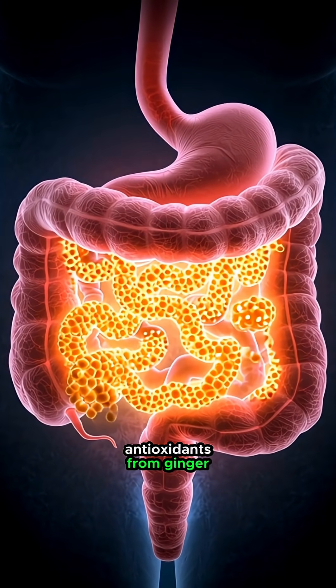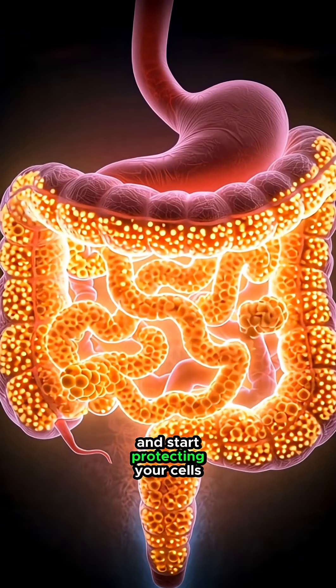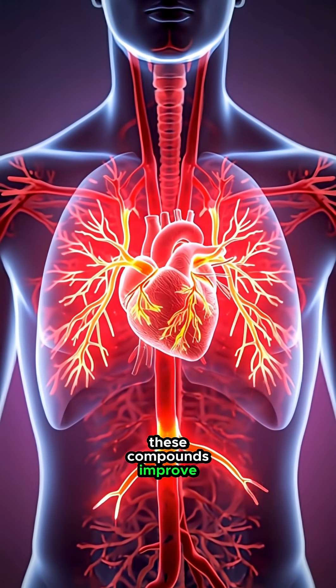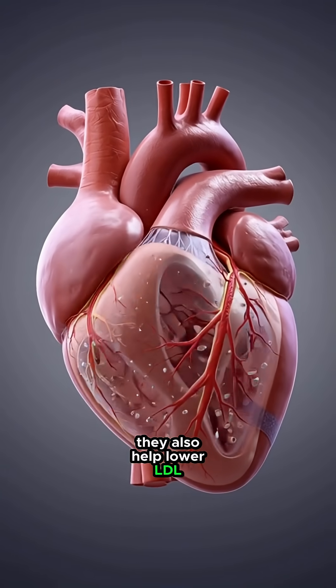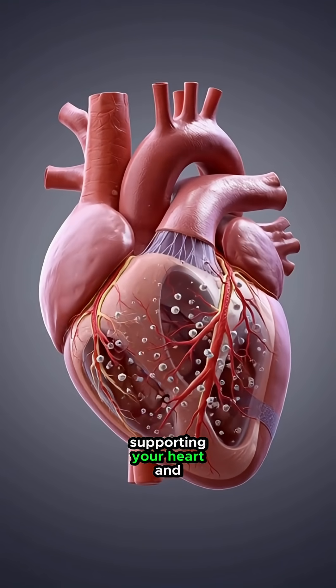In the small intestine, antioxidants from ginger are absorbed into your bloodstream and start protecting your cells. These compounds improve blood flow by gently dilating your blood vessels, and they also help lower LDL cholesterol, supporting your heart and arteries.